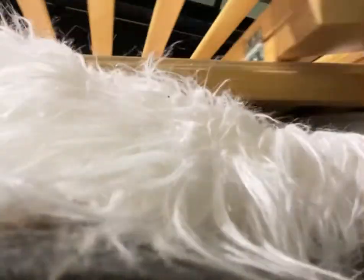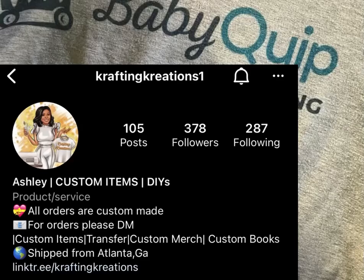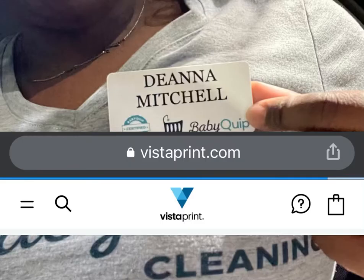I apologize about the video, but I was trying to just get a little snippet of behind the scenes of me loading the gear up. Then I went to wash my hands just because I was sitting in the car. My shirt was designed by Ashley from Crafting Creations 1, and I purchased my name badge from Vistaprint.